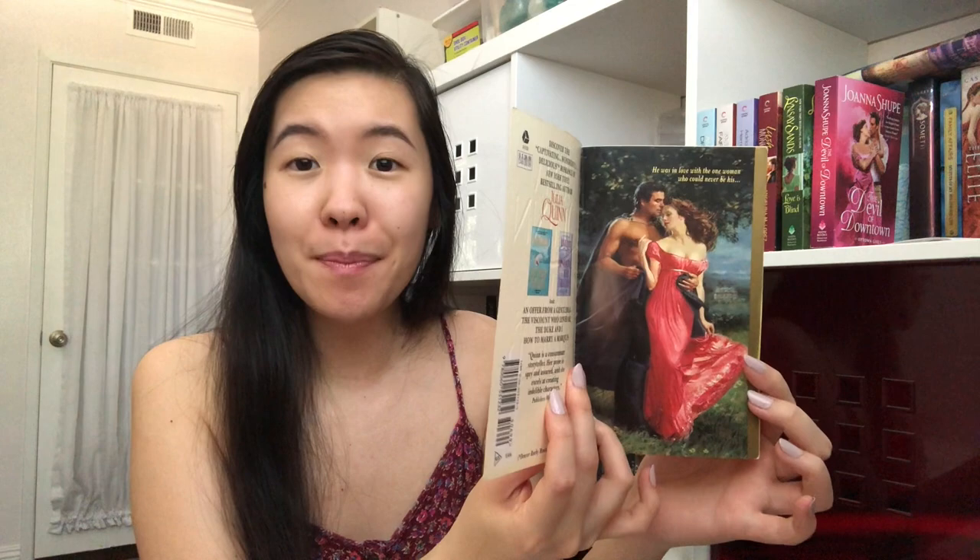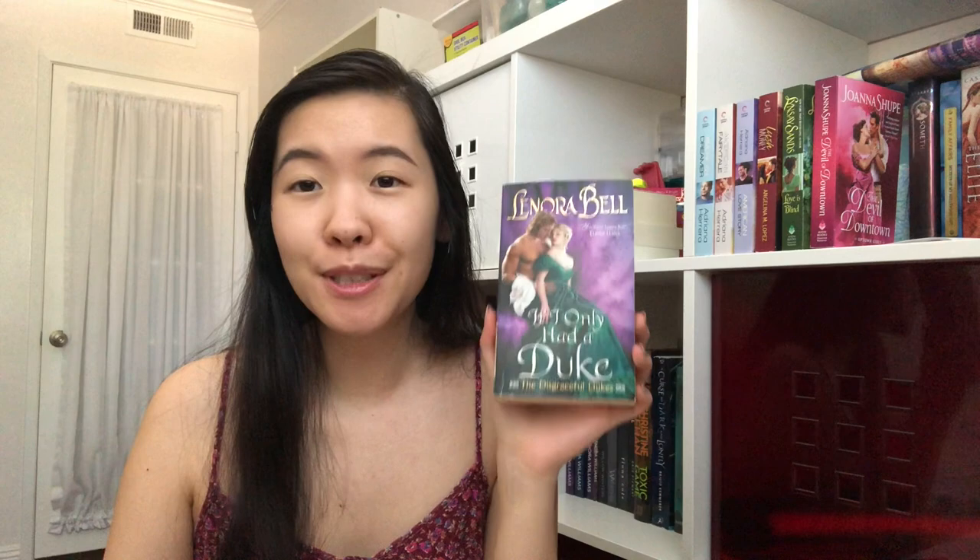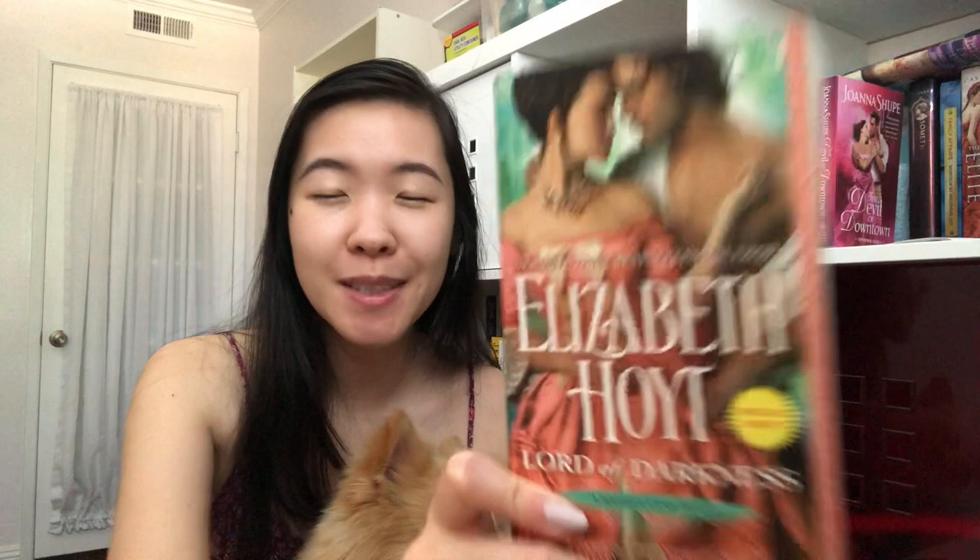I finally have some more modern historical romances published within the last decade. The Virgin and the Rogue by Sophie Jordan — her latest release and I really enjoyed it. When He Was Wicked by Julia Quinn — one of the Bridgertons books — with the original step back: he's wearing a cape, she's wearing this gorgeous pink dress. I believe it's book six in the Bridgertons and is Francesca's story. Lenora Bell's If I Only Had a Duke — the last book in the Disgraceful Dukes series I needed. And Lord of Darkness by Elizabeth Hoyt with a fake step back, which I'm so annoyed with — it's part of her Maiden Lane series and I've been slowly collecting all of them.